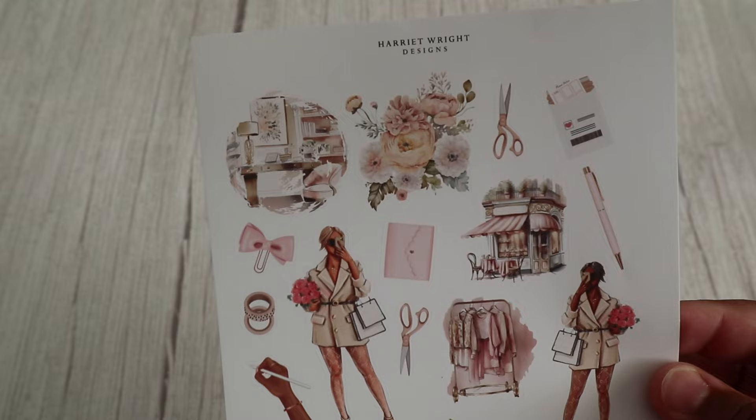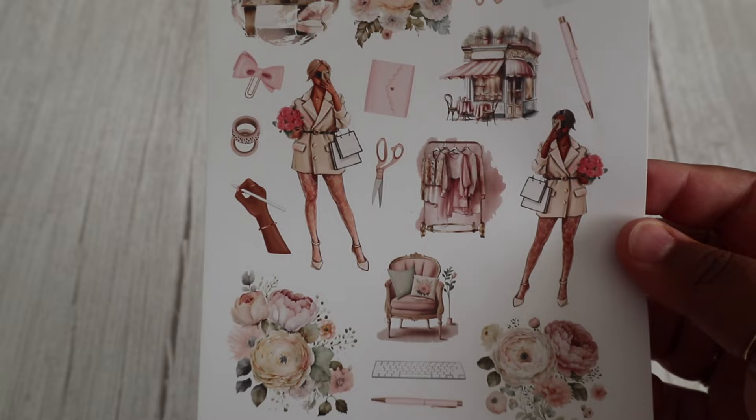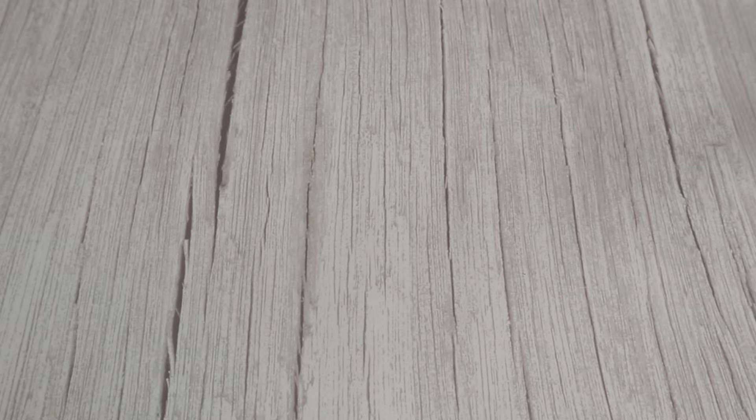I'm loving these larger deco sheets from How It Write Designs — I'm really looking forward to creating scenes with these. And then we have some matching floral deco, beautiful. As usual you can purchase these items separately, or you can also bundle them together, which I did.